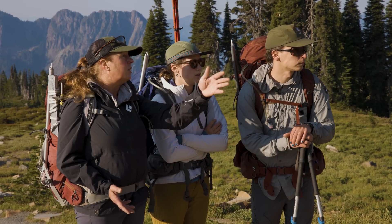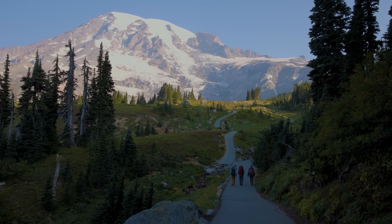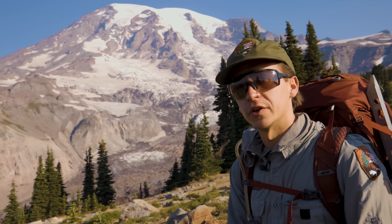Our route is going to be lookers left next to the moraine. We're at the National Park Service and we are the aquatics team, responsible for collecting aquatic data — and glaciers happens to be one of those. So we're up here checking on the Nisqually Glacier.